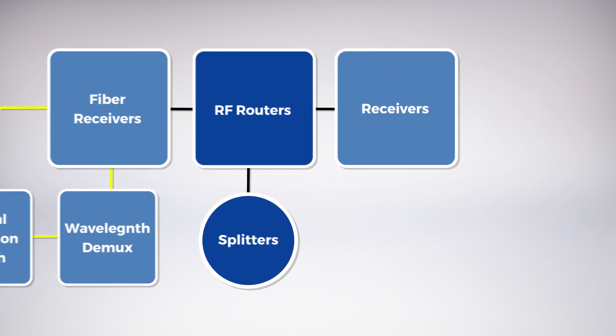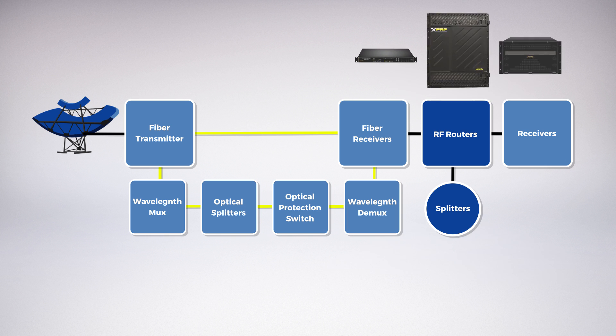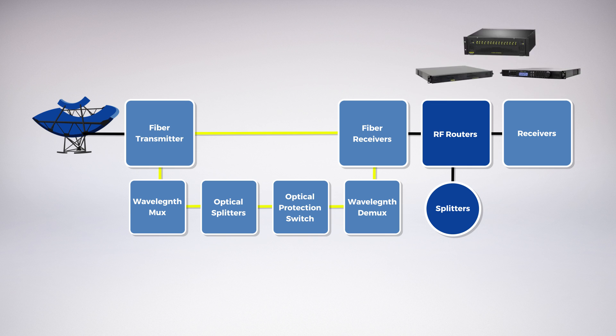Static and dynamic distribution of satellite feeds is accomplished using our splitters and router switch matrices. Modular high-density receivers are available for demodulating and decoding satellite signals into baseband, IP, and ASI format.